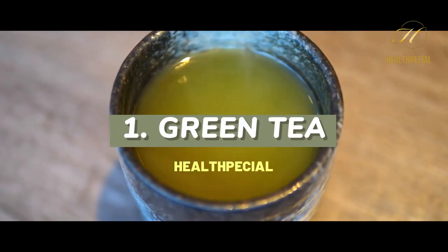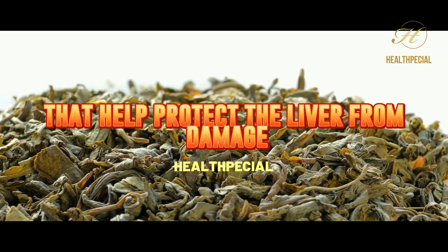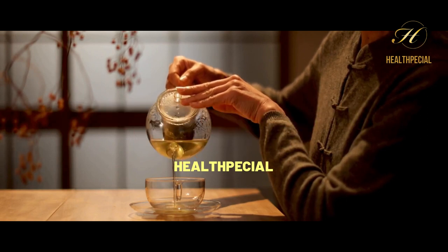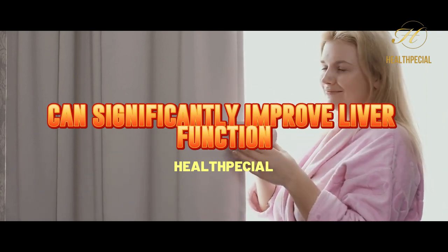1. Green Tea. Green tea is packed with antioxidants that help protect the liver from damage. It also contains catechins, which have been shown to reduce liver fat. Drinking just one cup of green tea per day can significantly improve liver function.